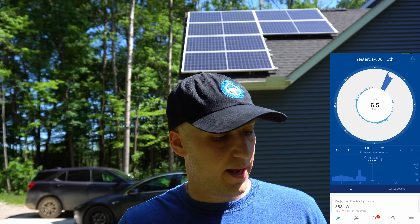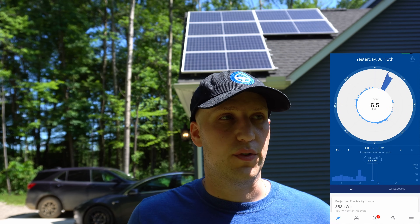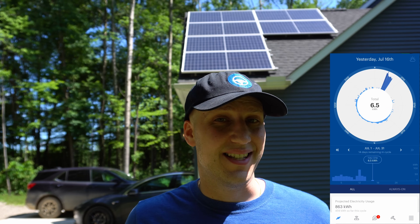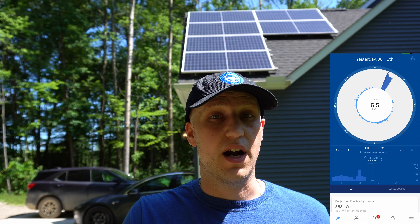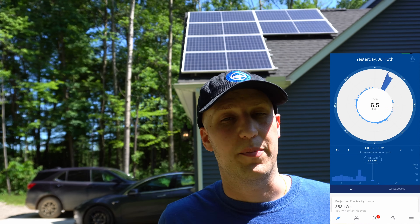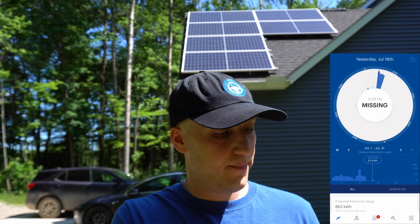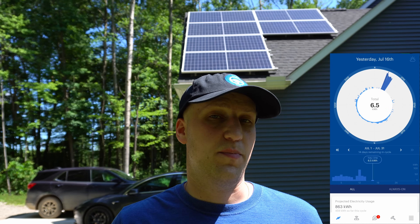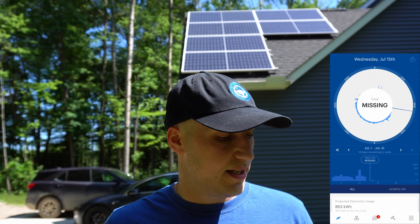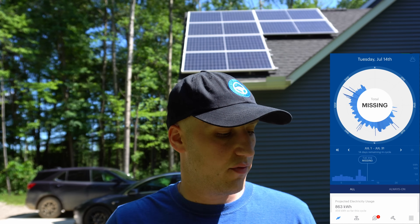Going back to yesterday when it was rainy and cloudy, we used 6.5 kilowatt hours, which at our rates amounts to about 60 cents — and that's not even counting what's covered by stored solar credits, so it'll be even less. You can see a huge spike where I was charging my car for a bit with almost no solar being produced. And going further back, you can see days are missing because we overproduced — we made more than we used, resulting in a negative number.